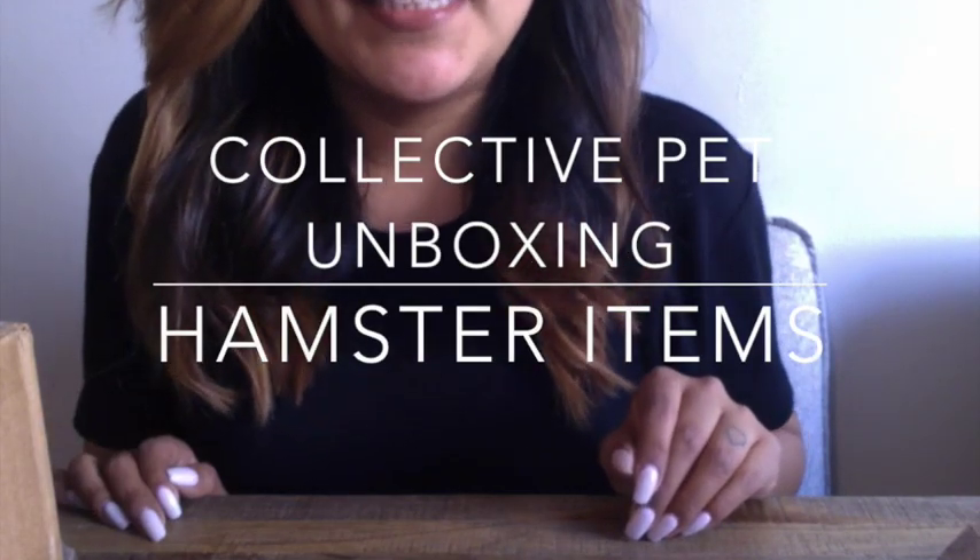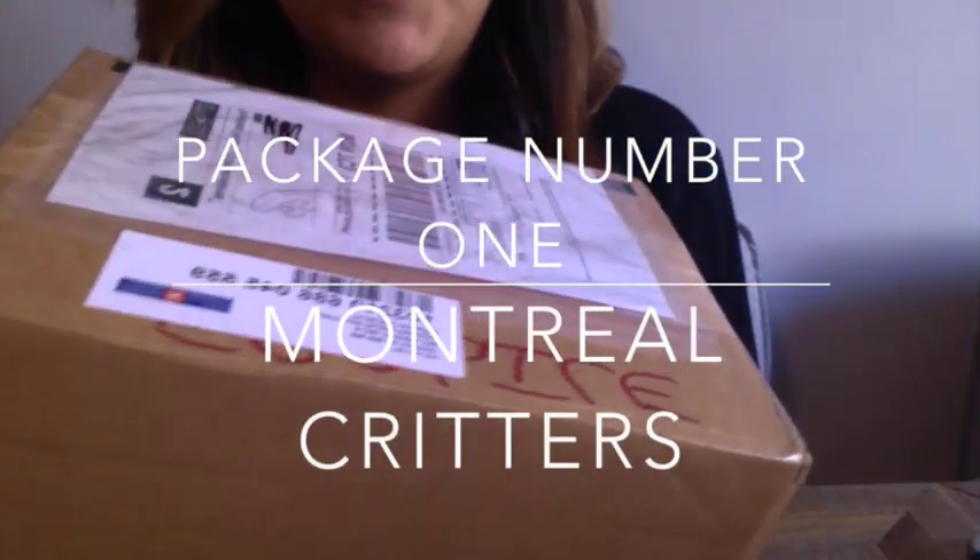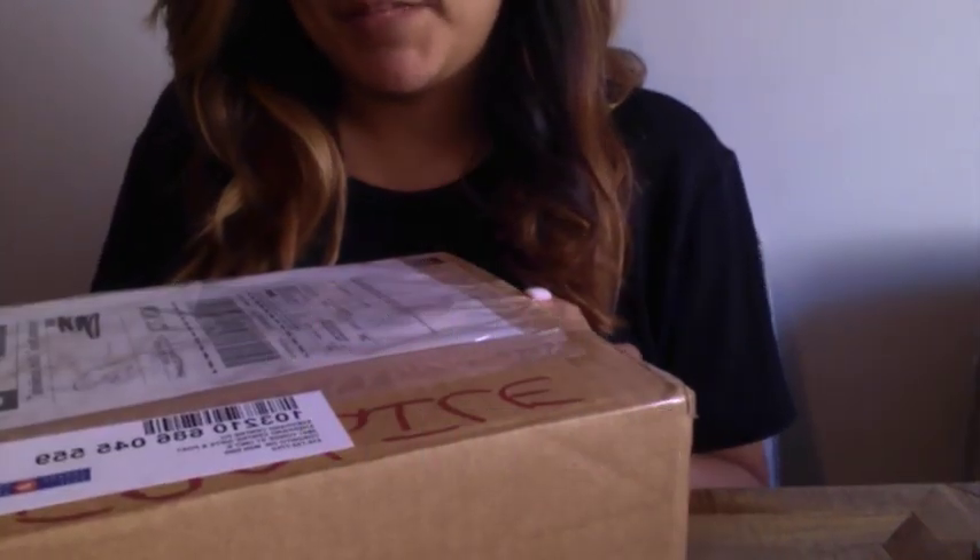Hey guys, welcome back to my channel. Today I'm going to be doing an unboxing video of some things I just received in the mail. They all ended up coming on the same day, so it's going to be a fairly long video. So let's get started. Right now I'm going to be unboxing my package from the Montreal Critters.